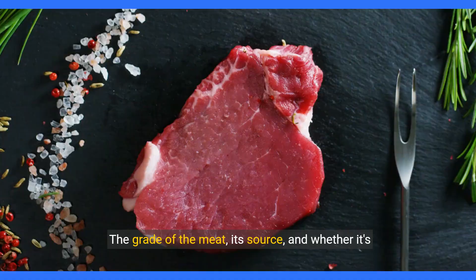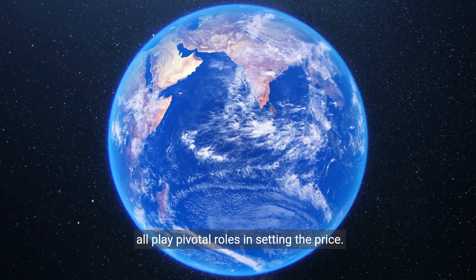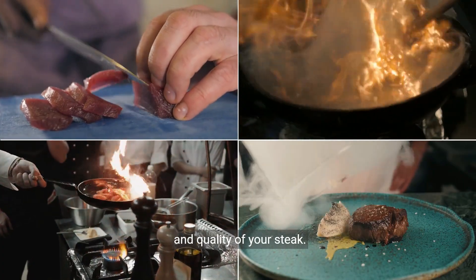But it's not just about the cut. The grade of the meat, its source, and whether it's organic or grass-fed all play pivotal roles in setting the price. These factors can significantly impact the flavor and quality of your steak.